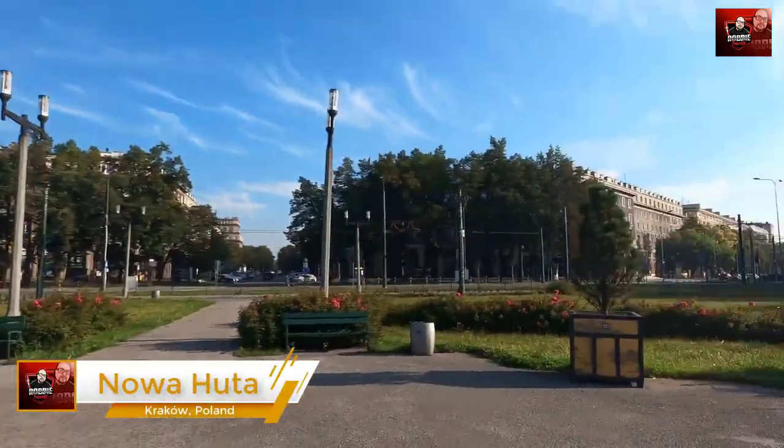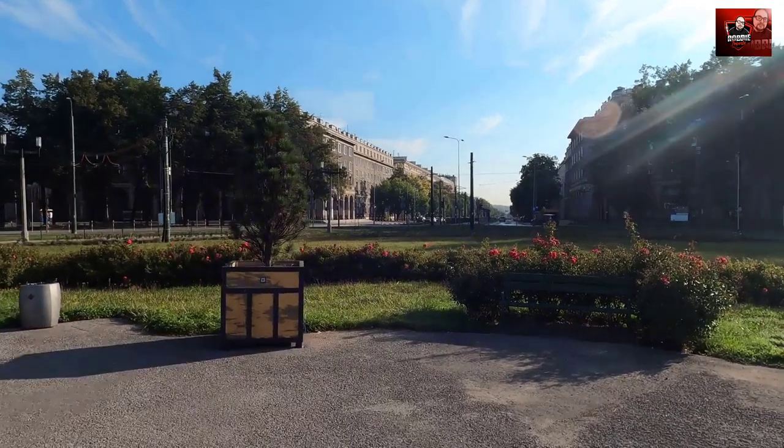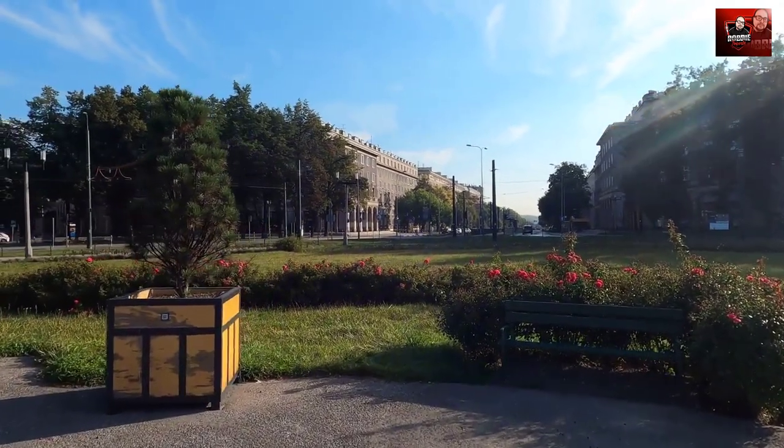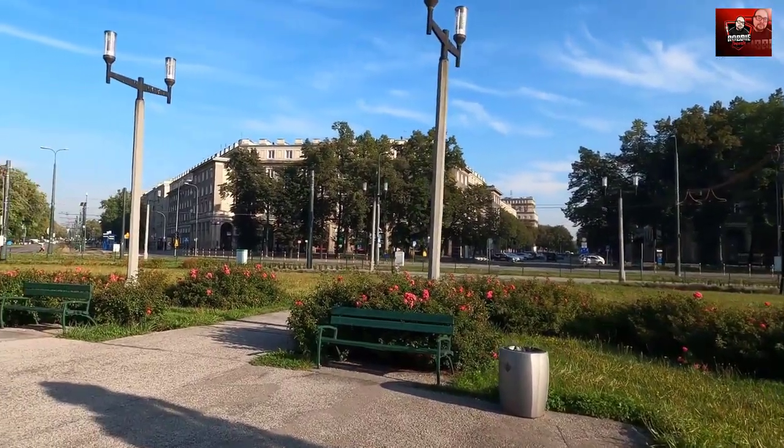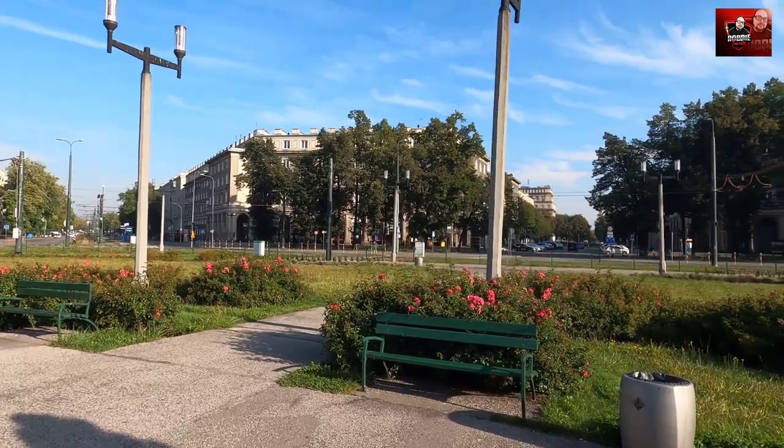I just arrived at Nowa Huta. It was designed by the Soviet Union as a model city. You can see the old Soviet buildings. It's one of the only two fully planned socialist realism cities in the entire world, so it's really unique. It was built for a population of about 100,000 people, and the complete city was built in a matter of just a few years. Every detail was carried out like perfection — they wanted it to be an amazing city.